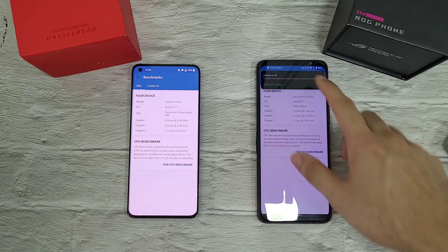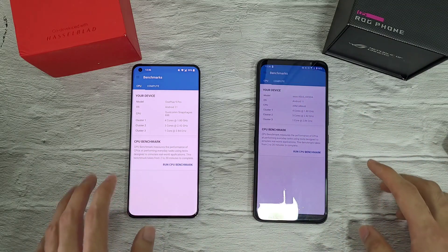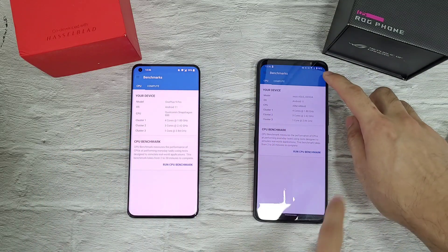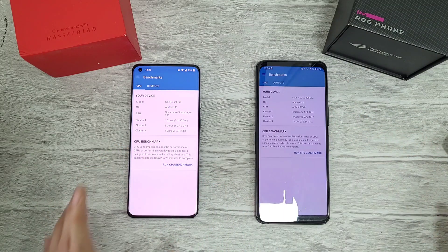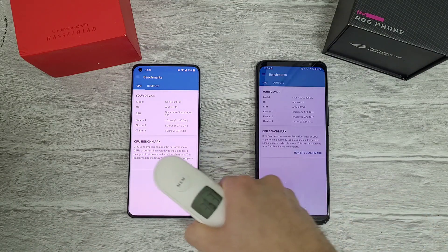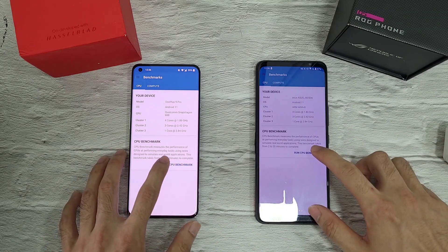The X mode activates on the Asus ROG 5 once it detects the Geekbench test. Battery is at 99% on the ROG 5 — which has a 6000mAh battery — and 98% on the OnePlus 9 Pro with its 4500mAh battery. Temperature before we start: 36.3 and 36.4. Let's go!